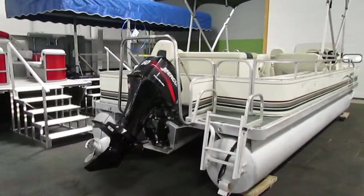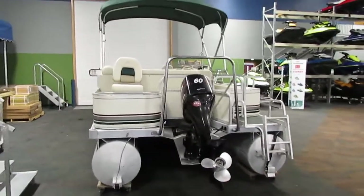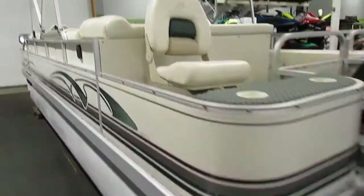It does have a ski tow bar on the back, perfect for pulling tubers. Also included is a bimini top with a storage boot, and it also has a very nice mooring cover.